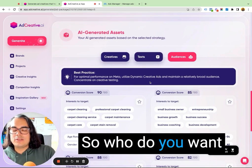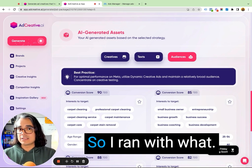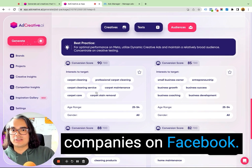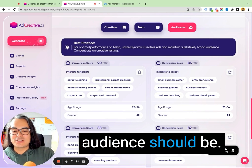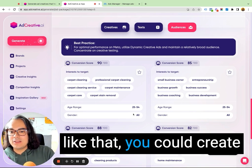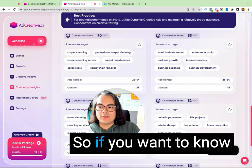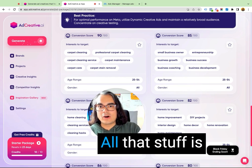Speaking of audiences — who do you want to run these ads to? I was a little unsure myself. With my campaign I was trying to target cleaning business owners, so I ran with what AdCreative.ai suggested as an audience, which was people who are 25 to 54 years old and like carpet cleaning companies on Facebook. If you don't know who to target your ads to, you can get an idea from AdCreative.ai of who your audience should be — whether you're targeting on Facebook or Google Display Network. There's also creative insights, competitor insights, and an inspiration gallery if you want to know how your ads and your competitors' ads are working.